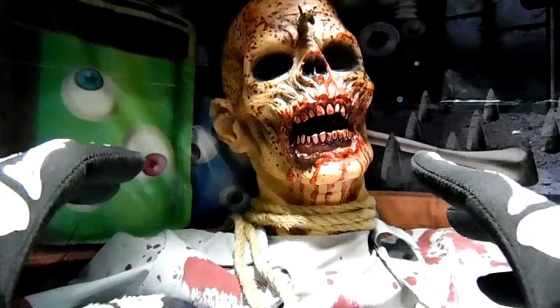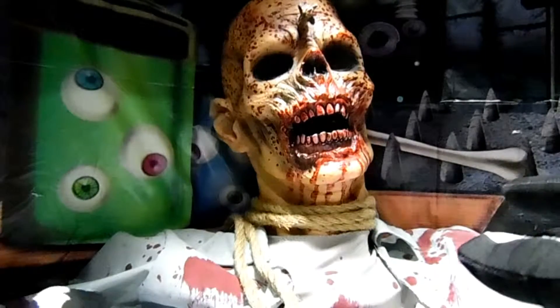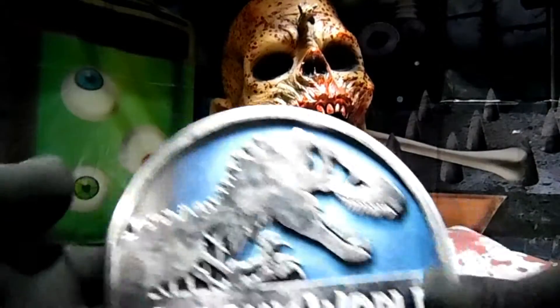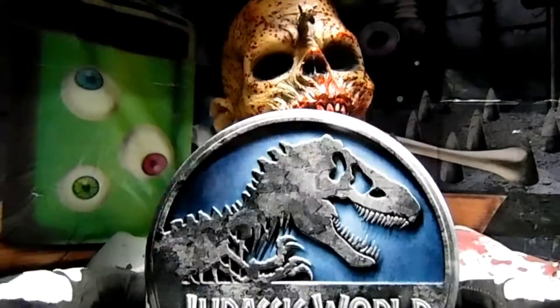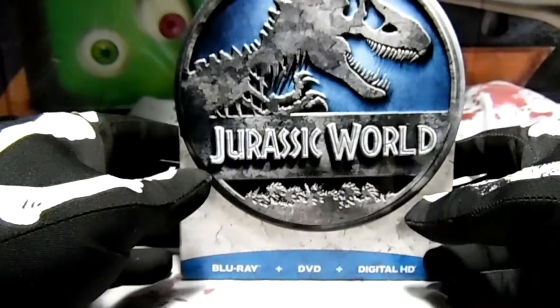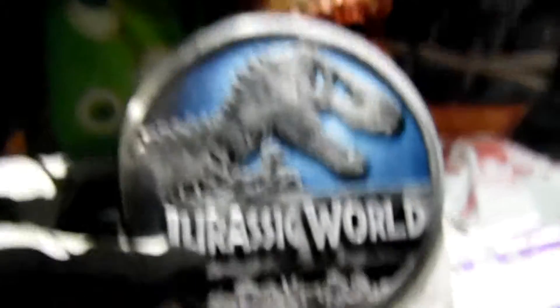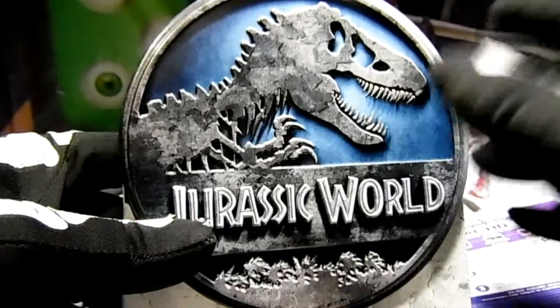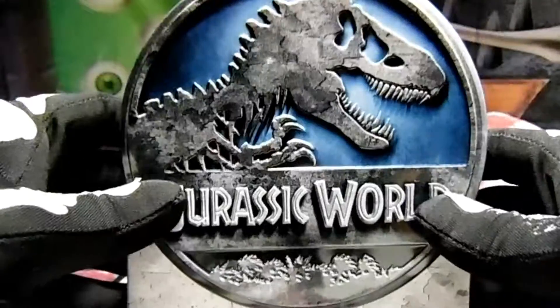Thank you for watching this quick little video. I might be doing another unboxing before Halloween for some scary stuff, and I might give away another digital code there or do something fun. Thank you for watching this quick little Jurassic World tin can unboxing - how cute is that? I'll have to figure out a way to display it, maybe get some velcro. I have not watched this movie yet so I'm totally excited to pop it into my Blu-ray right now. I did miss it in the theater. Whoever got the digital code - thumbs up, you're awesome! Thanks for watching, adios!